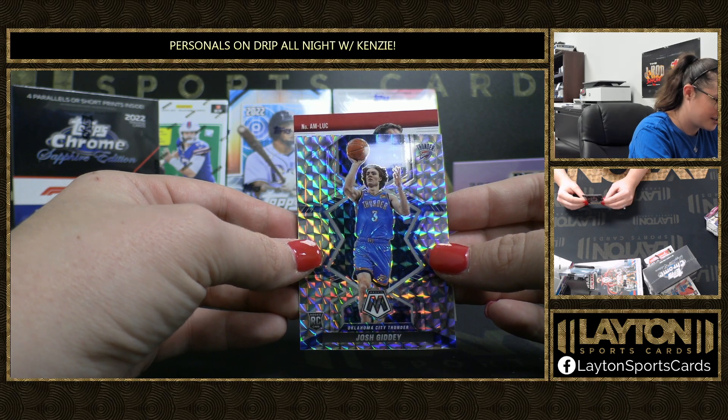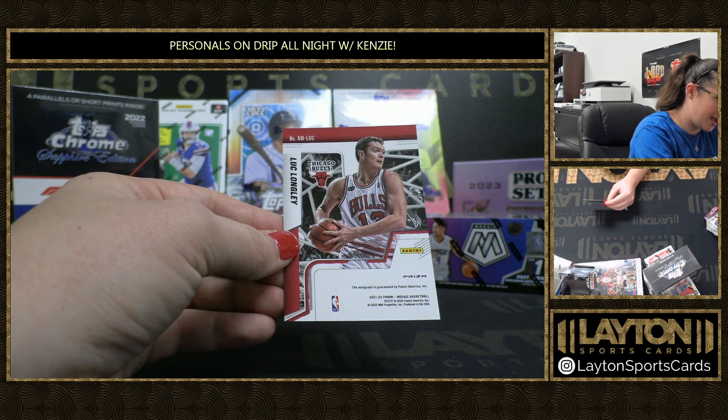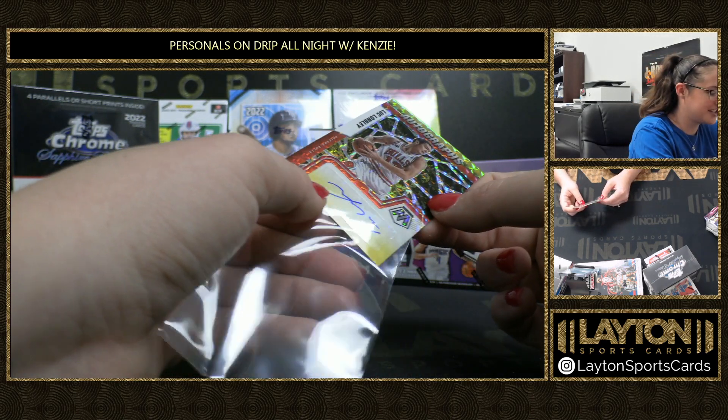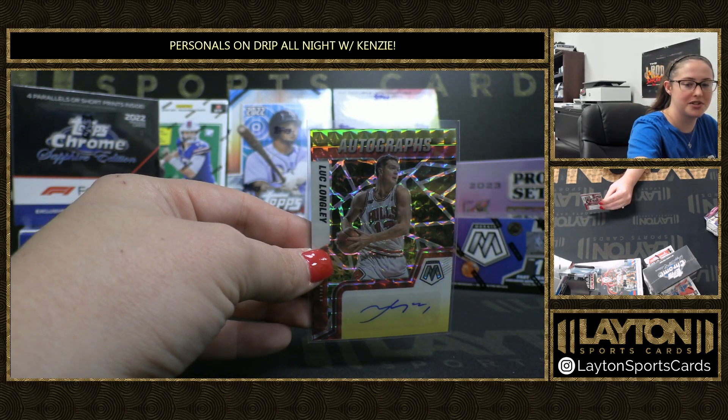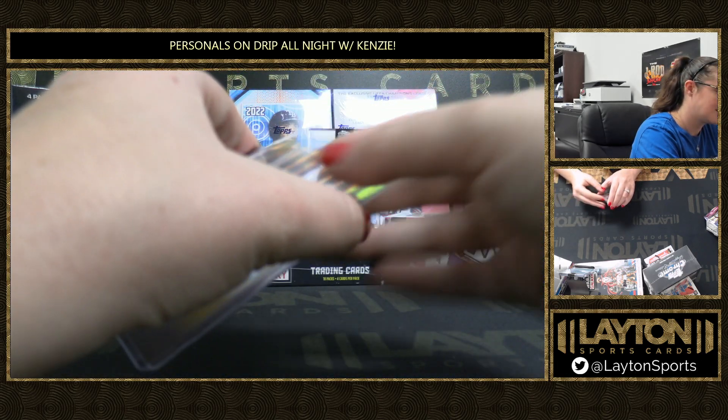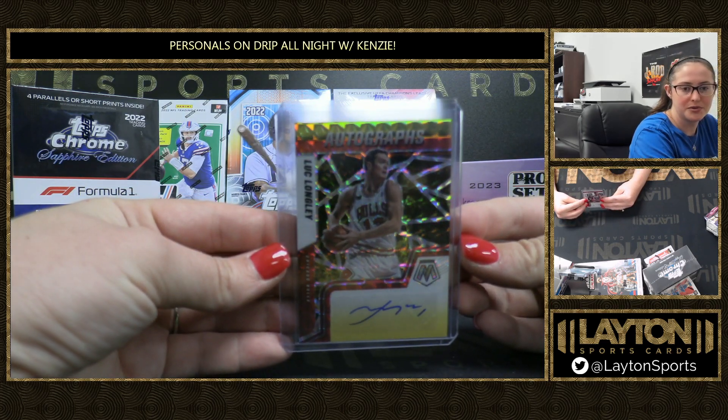Let's see Crazy Otto here. What do we have? A Luke Longley. Again, sweet vet checklist out of this stuff too. There you go — Bulls on the red and yellow fusion. Luke Longley, Bulls.